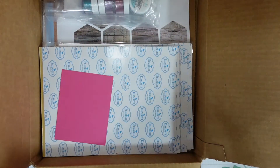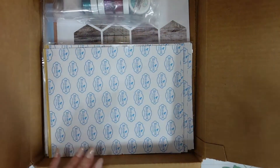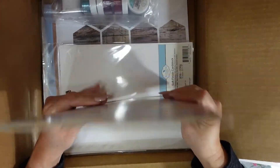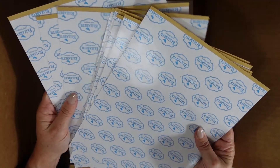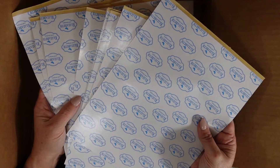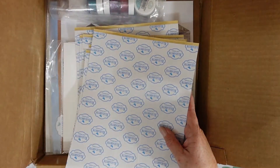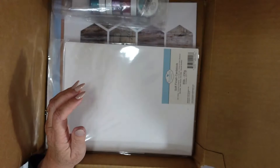I received 10 sheets of their adhesive 8.5 by 11 sheets. These are perfect for this product especially when I get to use the glitter — this is going to come in really handy.